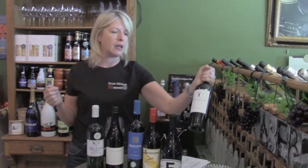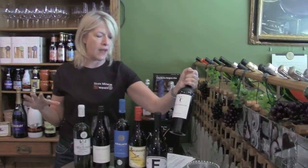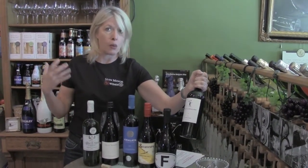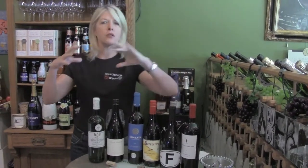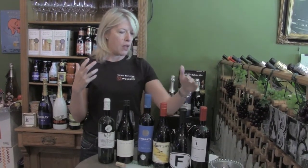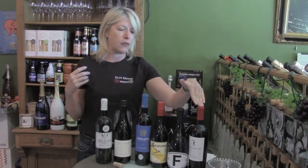We're rounding out the tasting with our Hullabaloo old vine Zinfandel — 93% Zinfandel, all old vines, and 7% Petite Sirah, also old vine. When vines get older they tend to produce less fruit, but it tends to be more concentrated, so you get a lot of really big flavor. This comes from Lodi, which is one of the oldest grape-growing regions in California.